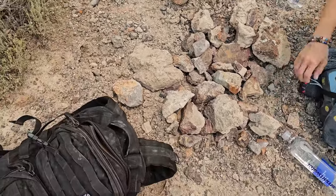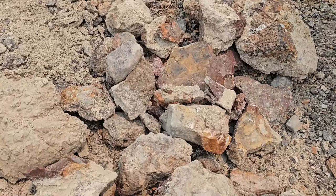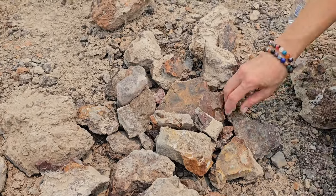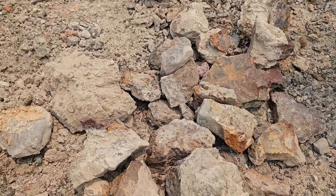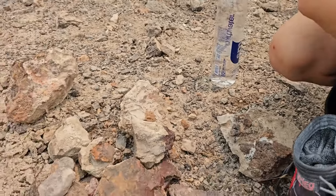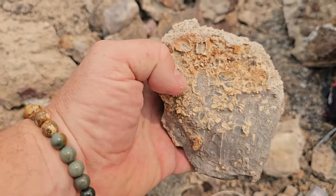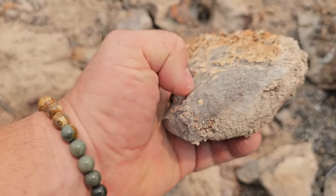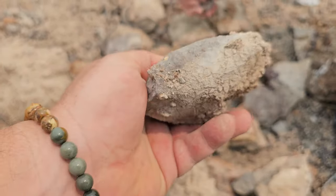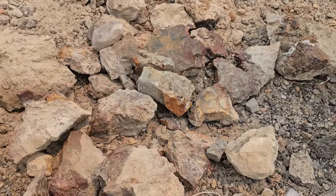We might have to make a couple trips. We had to start getting a little more selective. These don't look like much because they're dry now, but we wetted most of them down and it's reds, oranges, clear, and just a lot of really cool patterns. I'm really interested to see what these turn out to be because they're hard — I tried scratching them and they don't scratch. It looks like it's just quartz with a bunch of smaller crystals embedded in it, something I've never really seen before.